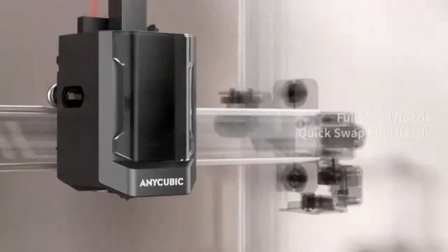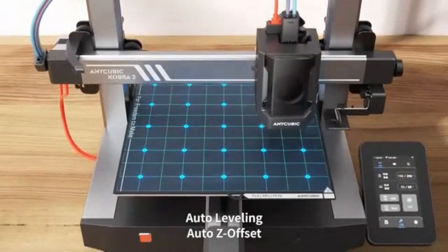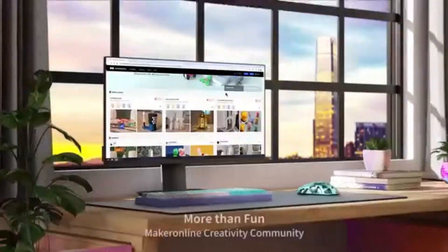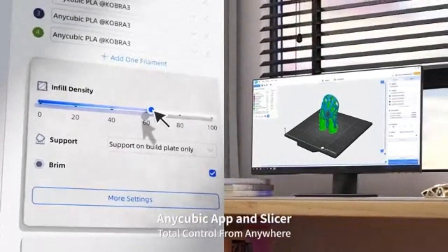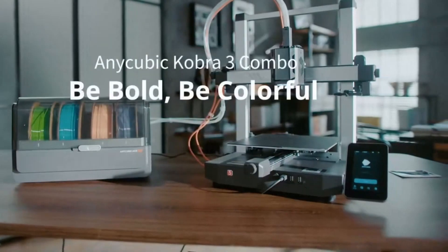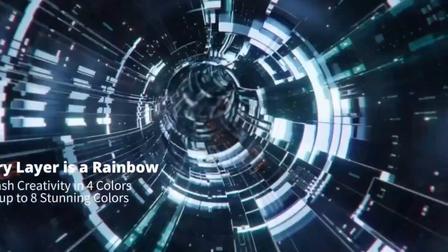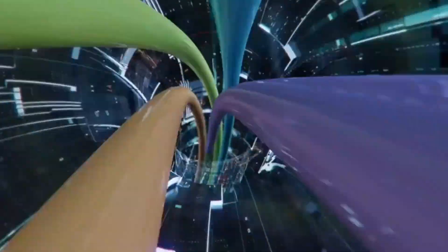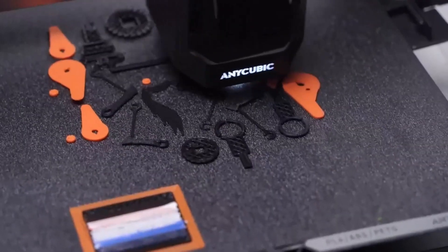One of the standout features is its high-speed printing capability, thanks to a well-engineered extruder that delivers smooth filament flow, helping reduce overall print time without sacrificing quality or detail. The direct-drive system also supports a wide range of filament types, making it versatile for various projects and materials, from standard PLA to flexible TPU. The Kobra 3 Combo includes a modular design, making upgrades or part replacements easier.